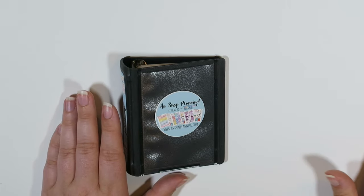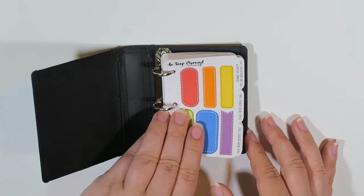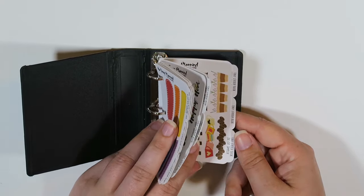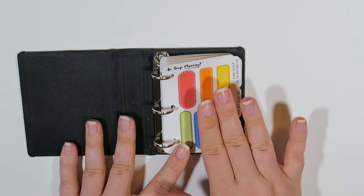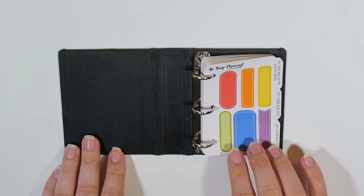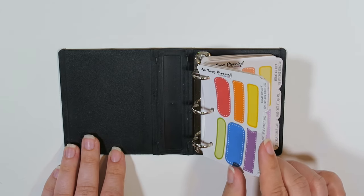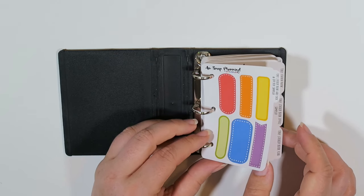So on the inside are the cutest little things you ever did see, and they have these cute little tabbies — I cannot even handle it. At the time I got this, these are the only sticker sheets available. She said in the future she's going to be releasing more of the mini kits as well. Each mini kit comes with a specific amount of sticker sheets — I believe it's six, could be four — there were just a couple of options at the time.